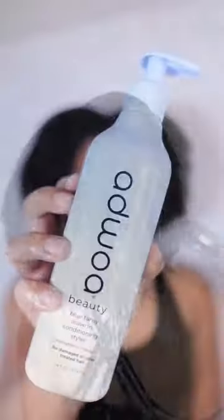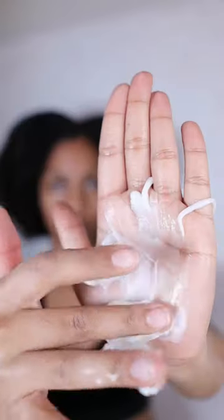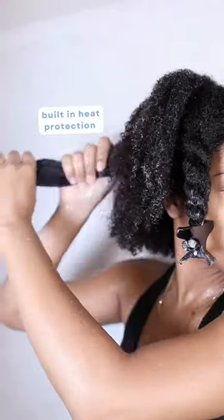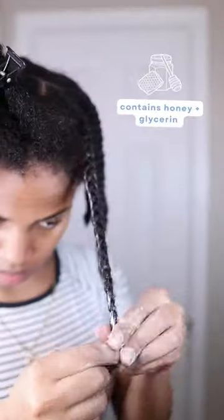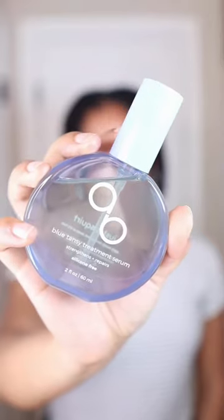So on top of moisture, my hair also needs protein, so I'm gonna go ahead and use the Blue Tansy Leave-In Conditioning Styler, which is strengthening and moisturizing and has great slip to help with detangling. Then I'm gonna use the Baument Moisturizing Curl Defining Cream, which has a soft to medium hold — perfect for this braid out.